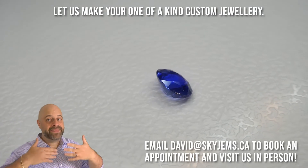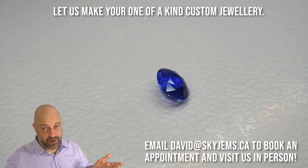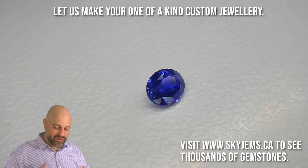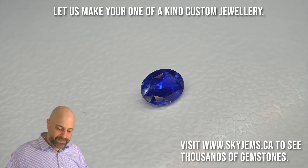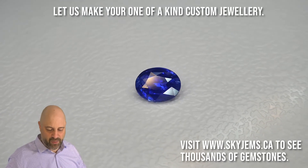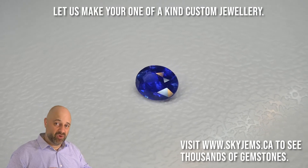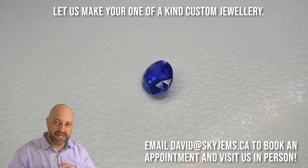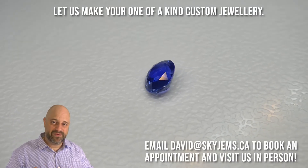That said, when you do tapered baguettes, which are hard angles, they look amazing beside it. I don't love the triangles or the trapezoids. But if you want to do triangles that are like trillions with rounder sides, those are nice. I just like to not necessarily mix hard angles and soft angles.